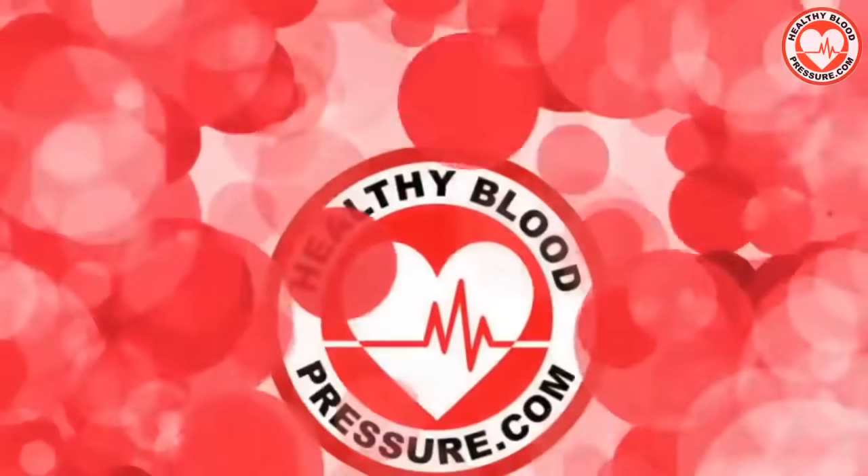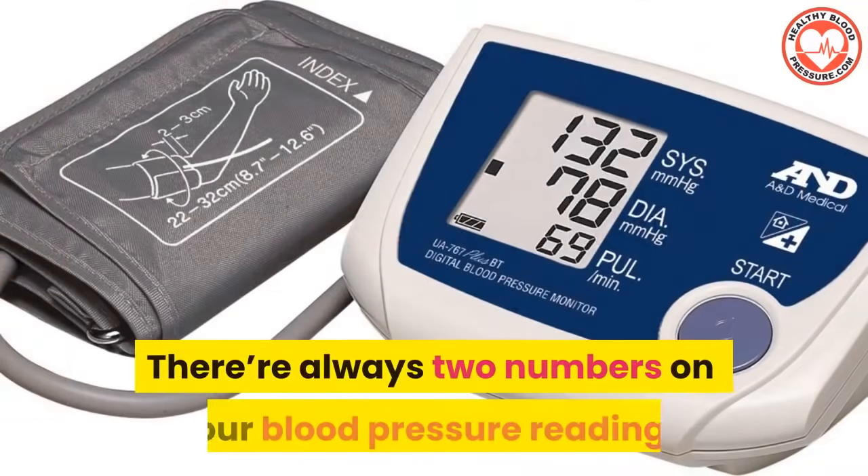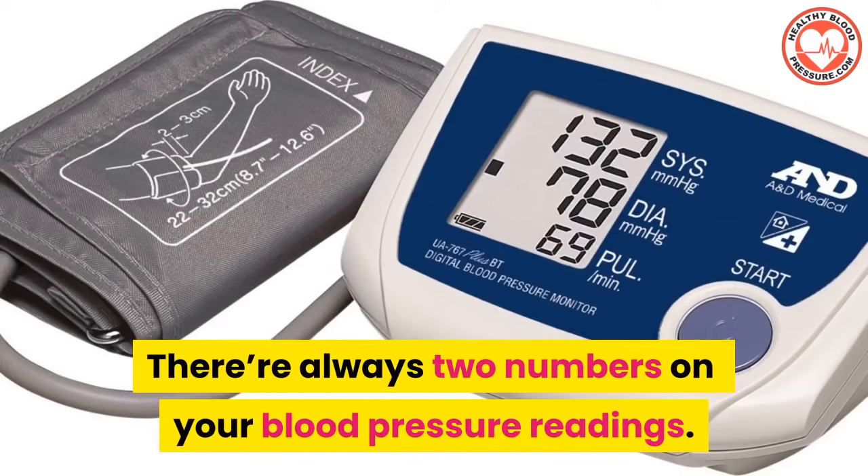Hello to you, my blood pressure warriors. In this video I'm going to talk about systolic and diastolic blood pressure. We're going to look at which of the two numbers is more important. There are always two numbers on your blood pressure readings.